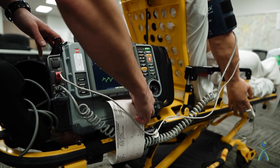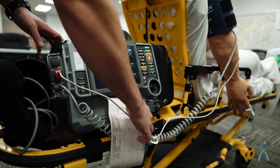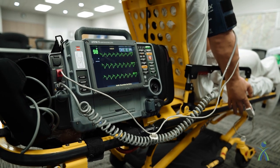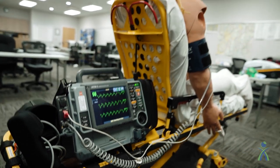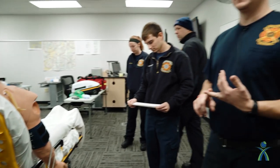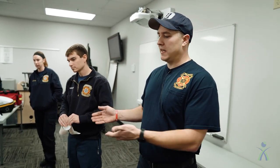If we get a 12-lead that isn't obvious or we can't decipher, we have the ability to transmit it. We can send it to the ER doctor at the hospital, to the cardiologist on call, and through to the cath lab. So if the patient is having a heart attack, as is the case in this scenario, we transmit that and the hospital is ready. We can shorten what they call the door-to-balloon time, which is the best advocacy for the patient — getting them the right care at the right facility as quickly as possible.